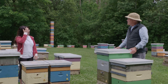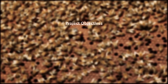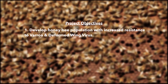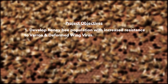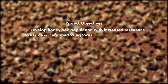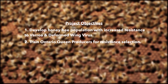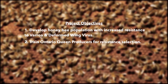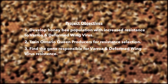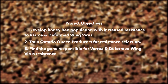Paul asks Berna to explain the research project. The project's objectives are: one, to develop honeybee populations with increased resistance against varroa mite and reduce the rate of deformed wing virus; two, to train Ontario queen producers in breeding methodologies for selecting varroa-resistant colonies; and three, to find the gene responsible for resistance to varroa mite and deformed wing virus.